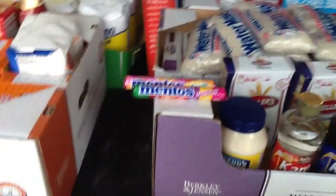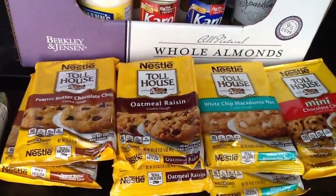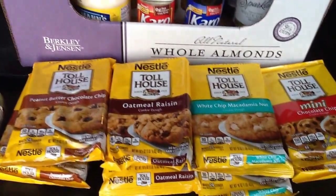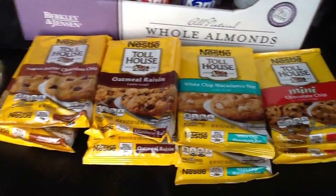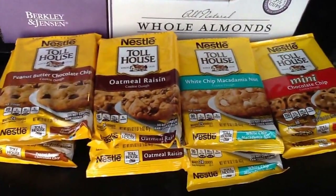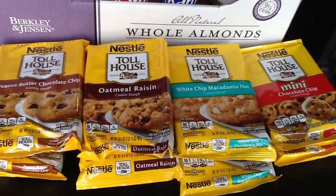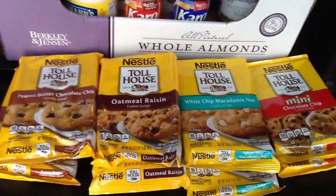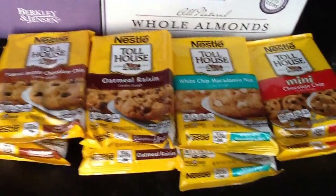I'm going to start off with the Nestle Toll House cookie dough. They were $2.65 on BOGO, so they're $1.44 each. You use the coupon that is $0.50 off of one — it doubles up to $1.00. That coupon is found in the Red Plum from 11/2. So they end up being $0.44 each.